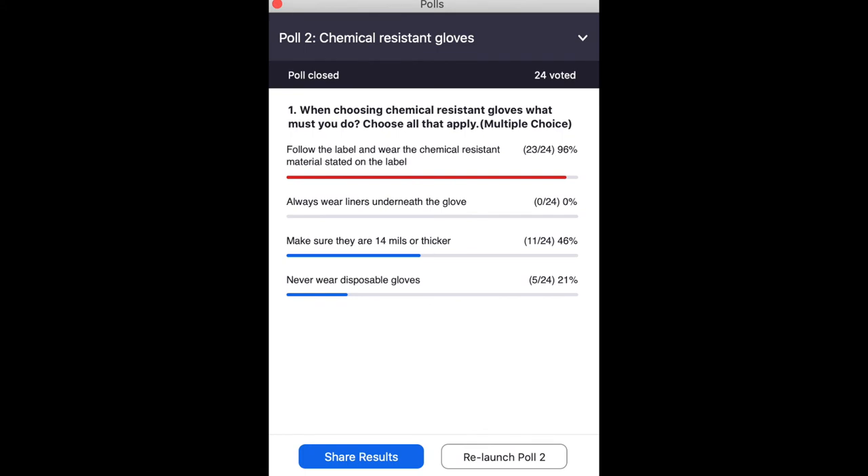Now we're going to talk about chemical-resistant gloves and launch a poll. When choosing chemical-resistant gloves, what must you do? Follow the label and wear the chemical-resistant material stated on the label; always wear liners underneath the glove; make sure they are 14 mils or thicker; or never wear disposable gloves. 96% of respondents said follow the label and wear the chemical-resistant material stated — that's absolutely correct. You also need to make sure they are 14 mils or thicker. You can wear liners but aren't required to. There are some cases where you can wear disposable gloves.